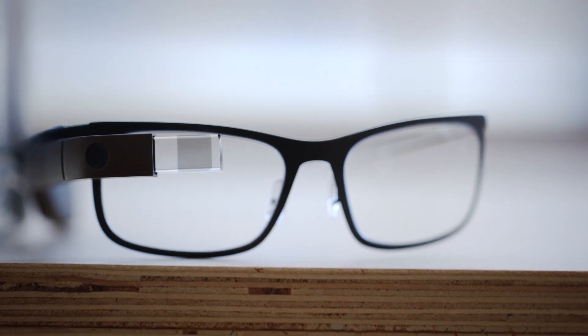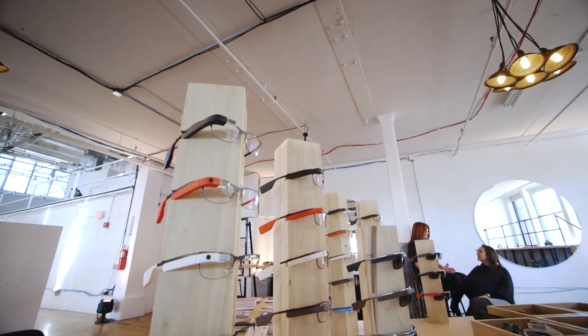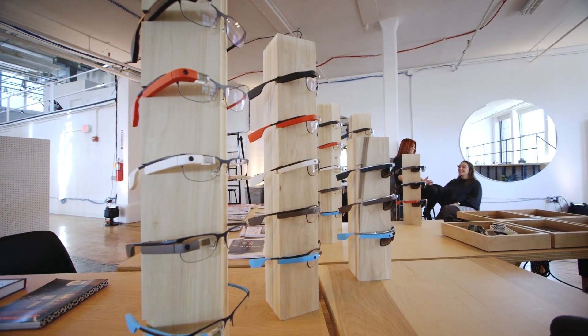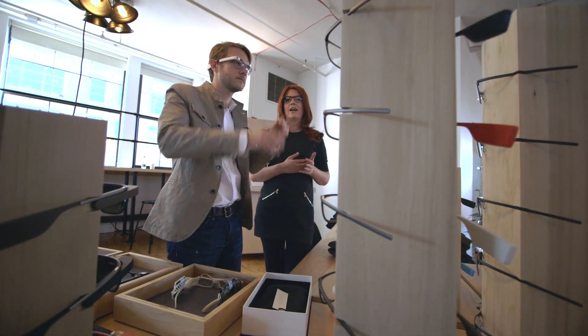Google calls these four frames the titanium collection, and sure enough, each is made of the metal. The designs are simple and fairly elegant — you might say restrained — and the design goal was to try to pare down the broad categories of glasses' shapes into their most iconic forms. Google calls them bold, curved, thin, and split.